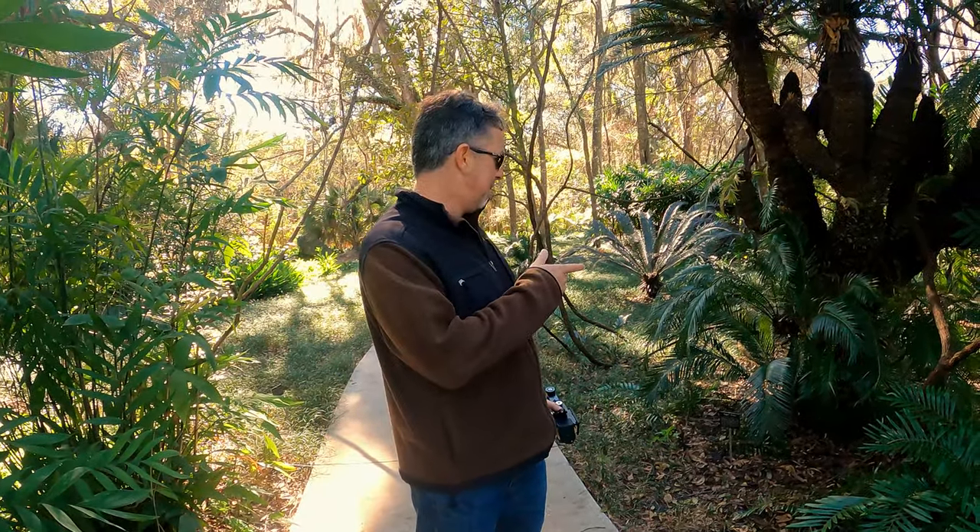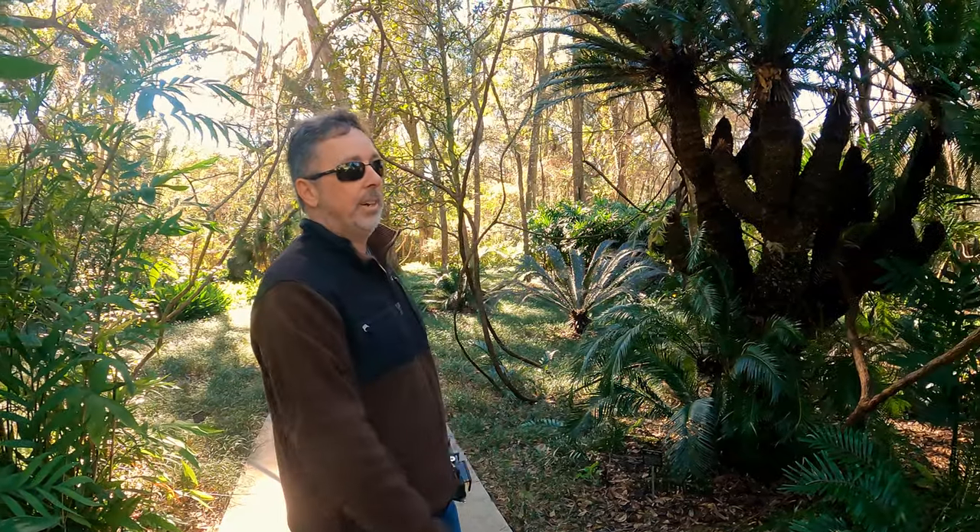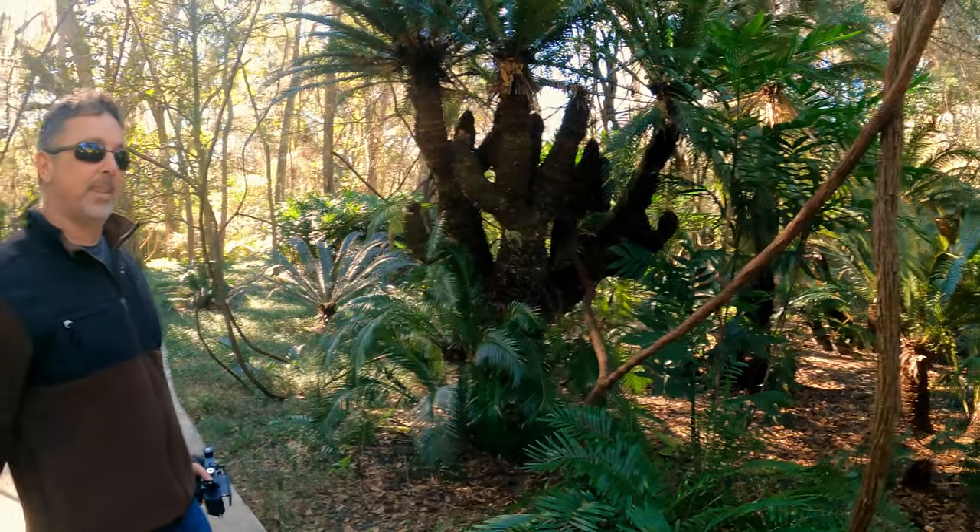Going back to the age of the dinosaurs, about 300 million years ago, there was a cycad — a palm-like plant. These are pretty neat looking. This is actually called a sago palm, but it is part of the cycad family. All of these palms in this area date back to around the time of the dinosaurs.